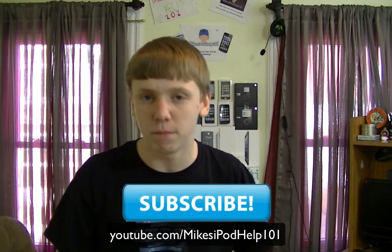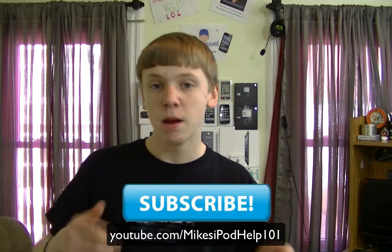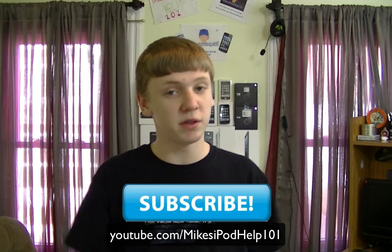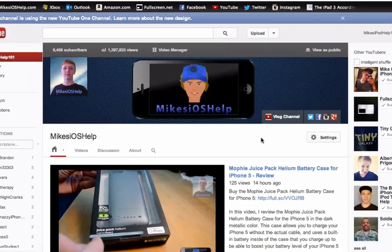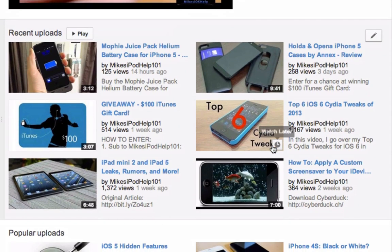YouTube.com slash Mike's iPod Help 101. I'm just more formally known as Mike's iOS Help today, but to get to my direct URL, my YouTube username is Mike's iPod Help 101. And while you're here, definitely have some fun — check out what's new on the new YouTube channel page. I got a ton of cool videos down here.